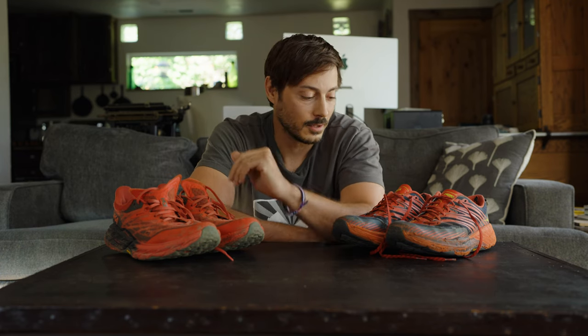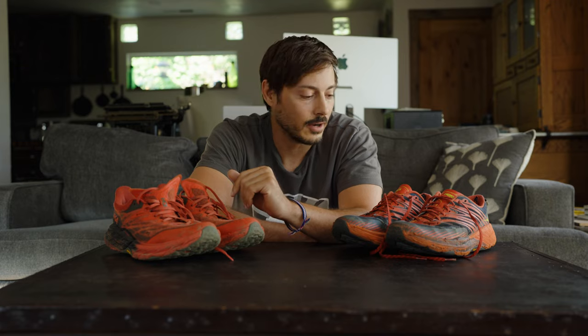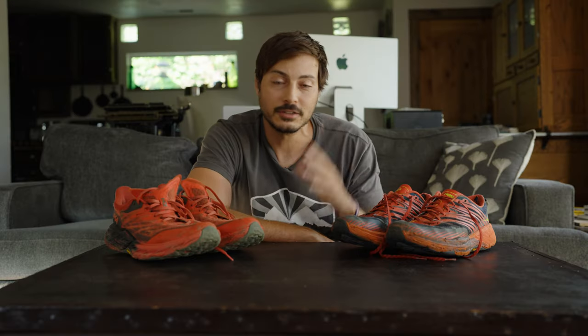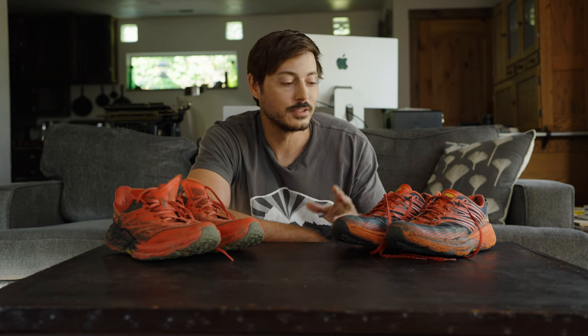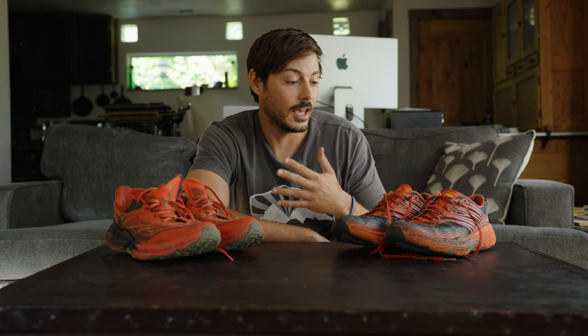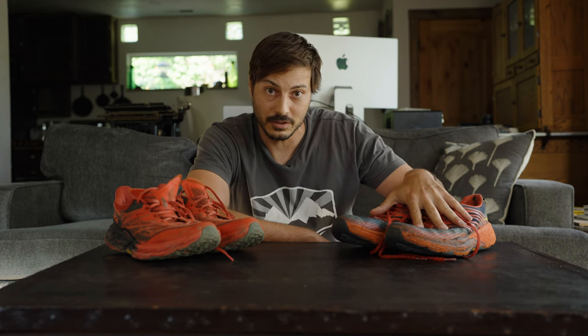I did a video way back when — you can see it linked above — about the Hoka Speedgoat 4s being the perfect hiking shoe. I mean, I love these shoes. I started with traditional hiking boots, found trail runners, and eventually these shoes. This is my third pair of Hoka Speedgoat 4s.